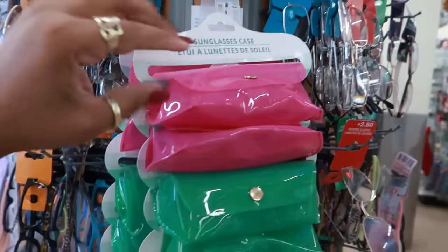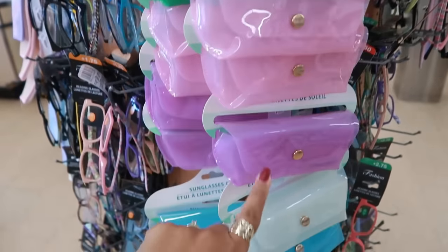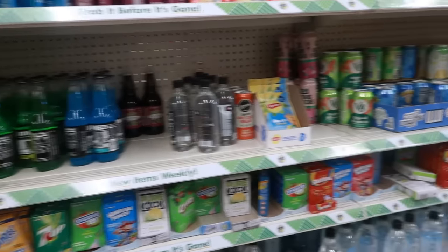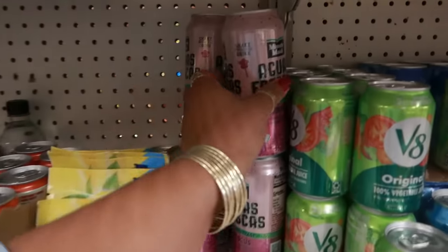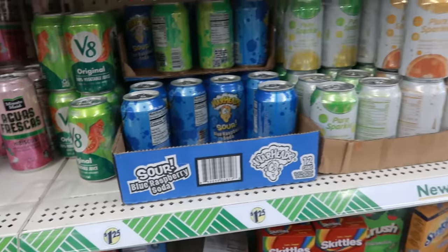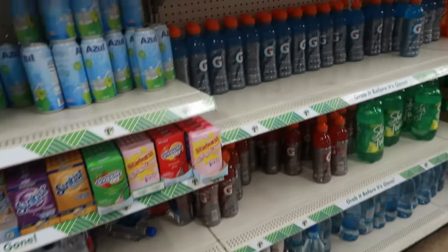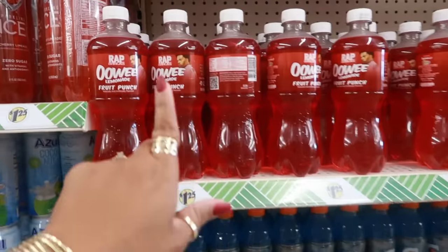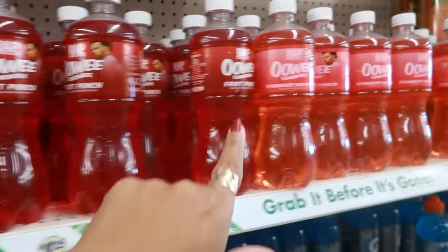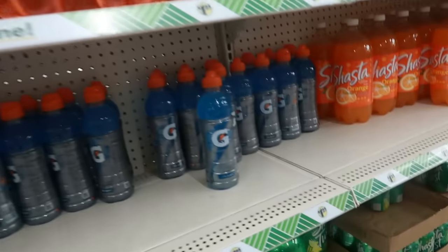There are some cute little sunglass cases — pink, green, a lighter pink, purple, clear, and blue. That's it, you guys! I thank you all for coming with me — make sure you stick around for more videos and I'll see you real soon! Oh, they still have the Wrap Snacks soda — lemonade, fruit punch, and strawberry watermelon. Okay, bye!